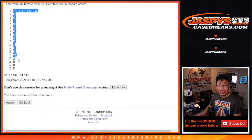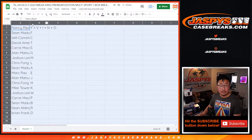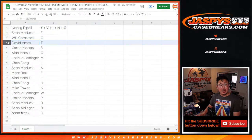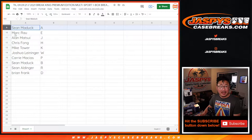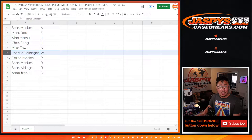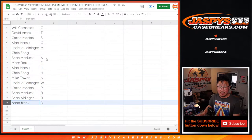We've got the combo letters down to the letter D. Nancy with the combo letters, Sean with F, Will with C, David with T, Kerry with S, Alan with G, Josh with M, Chris with L, Sean with A, Mark with E, Alan with J, Chris with H, Mike with K, Joshua with W, Kerry with P, Sean M with B, Sean A with R, and Brian with the letter D.